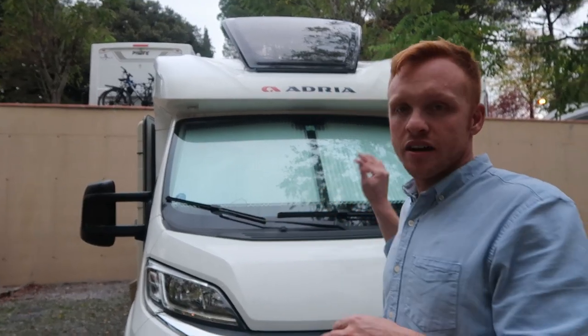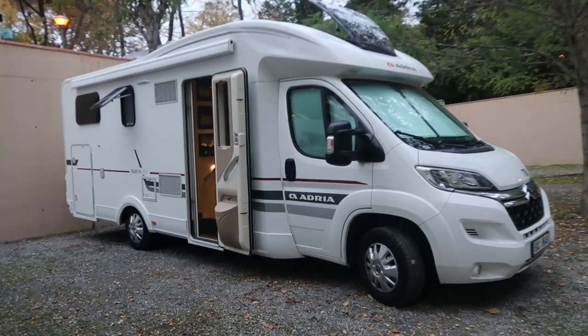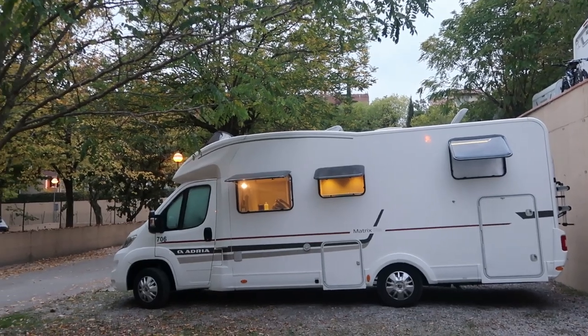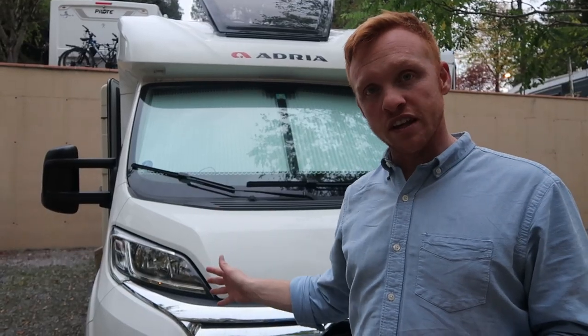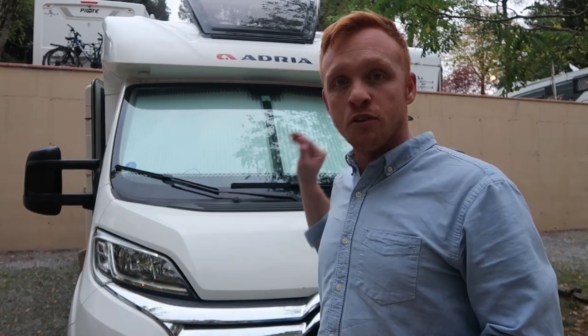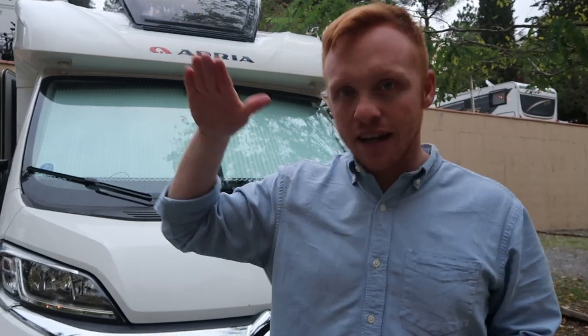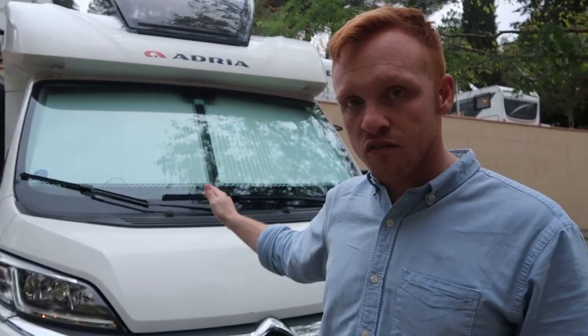As far as RVs go in Italy, this is on the bigger side, but it's also not the biggest we've seen. We've seen quite a bit larger RVs in Italy, not in width, but in height. This is a little over 24 feet long and it's about two and a half meters wide.